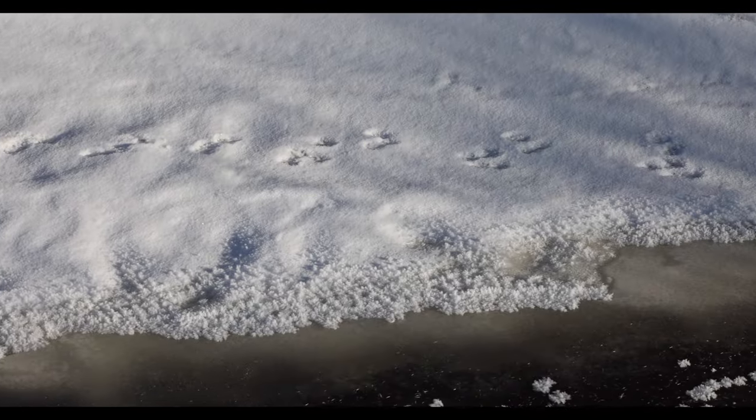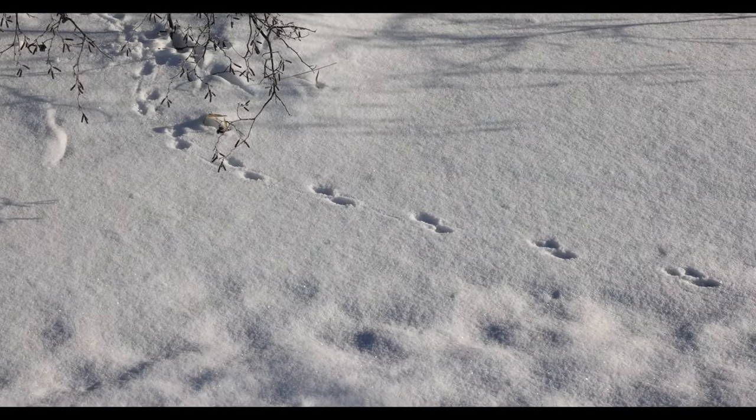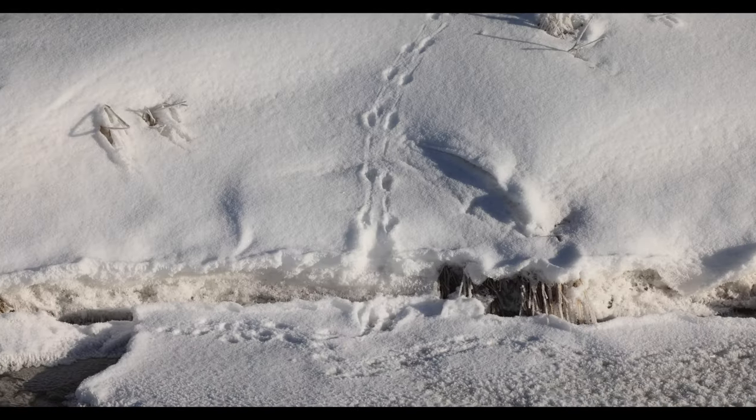We've got mink tracks. Notice how the paw tracks are slightly offset — that's common with a lot of our northern weasels. It's like 15 below zero, March 3rd. Cool mink tracks along the open stretches of the ditch.